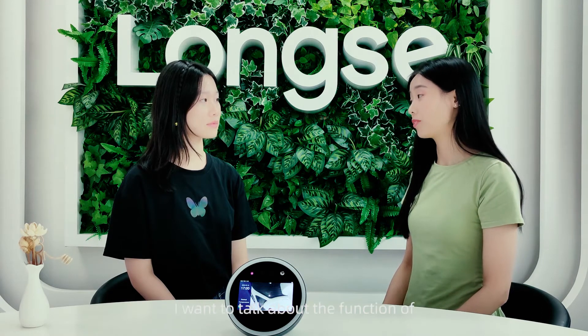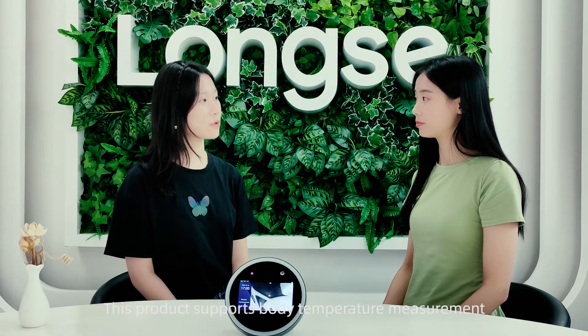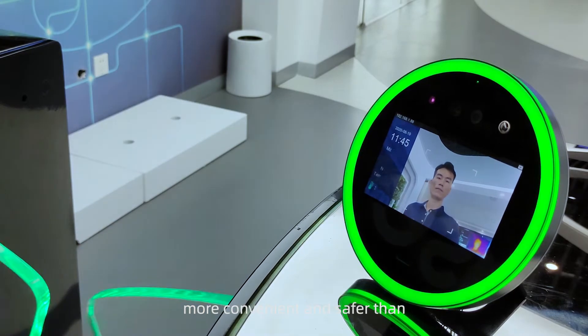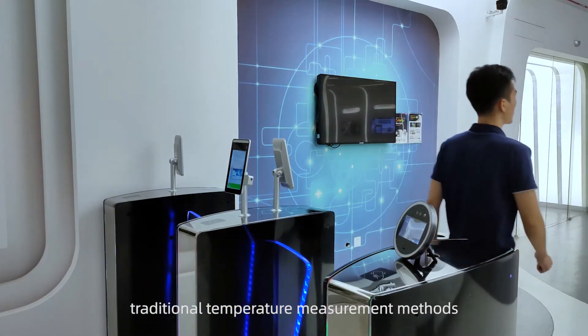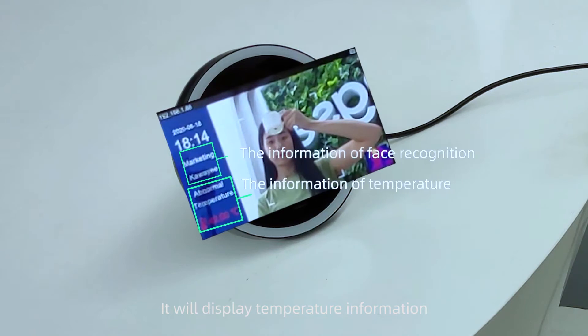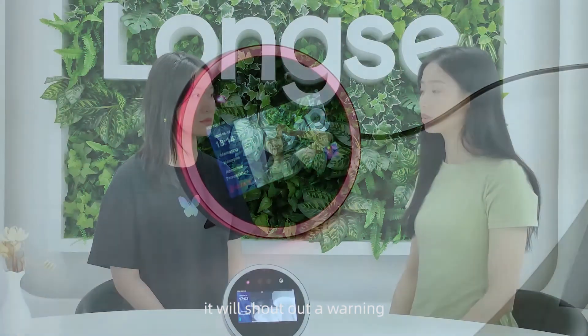Let me talk about the body temperature measurement function. This product supports body temperature measurement. Non-contact temperature measurement is more convenient and safer than traditional methods. You can try it — it will display the temperature information, and if your body temperature is abnormal, it will sound a warning.